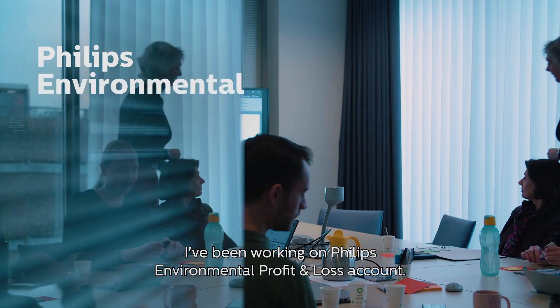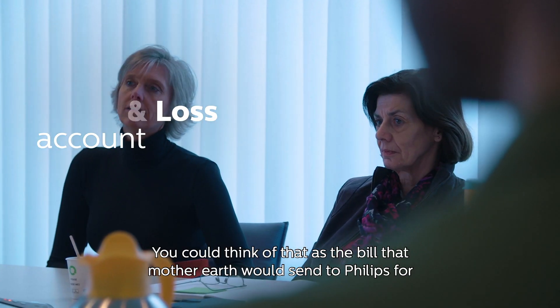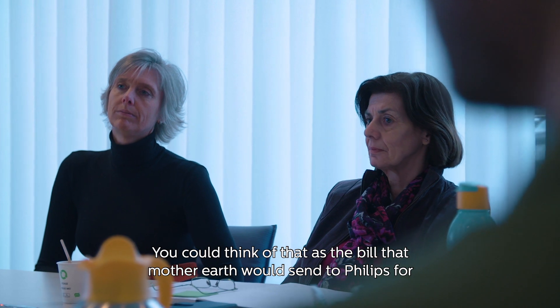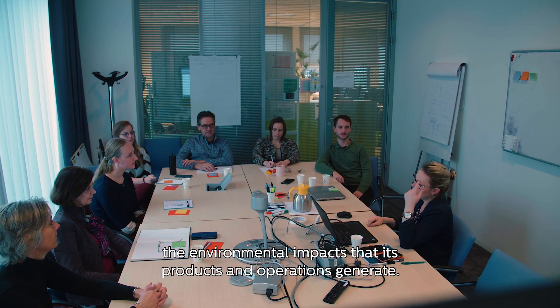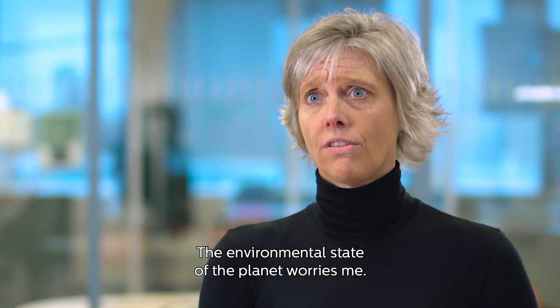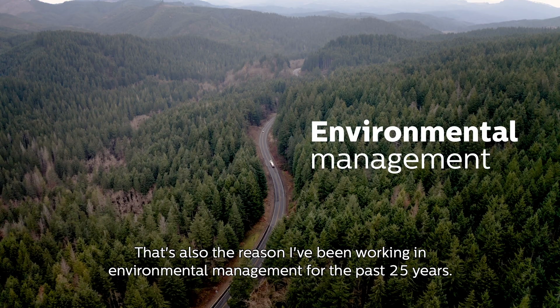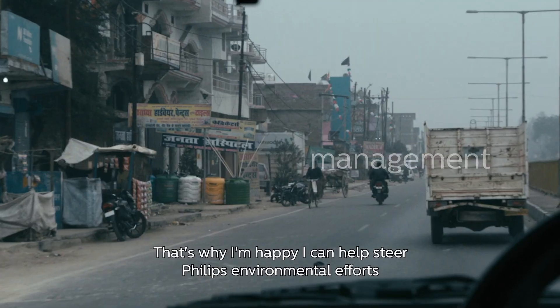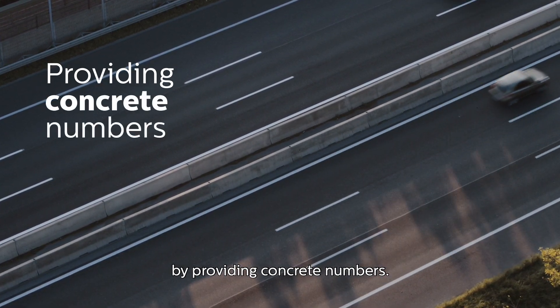I've been working on Philips' Environmental Profit and Loss Account. You could think of that as the bill that Mother Earth would send to Philips for the environmental impacts that its products and operations generate. The environmental state of the planet worries me — that's also the reason I've been working in environmental management for the past 25 years. That's why I'm happy I can help steer Philips' environmental efforts by providing concrete numbers.